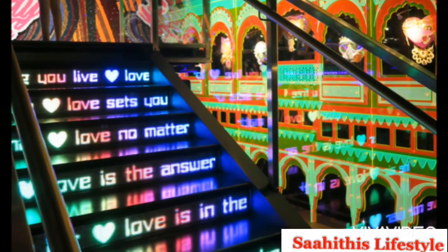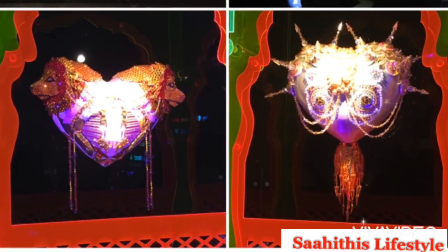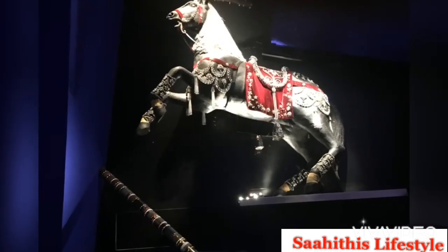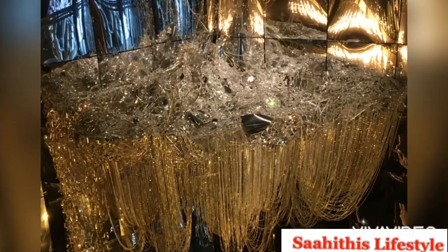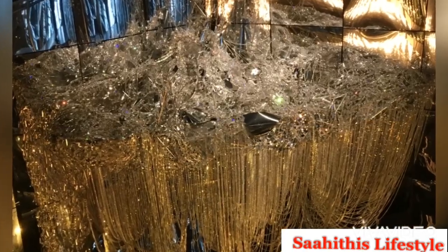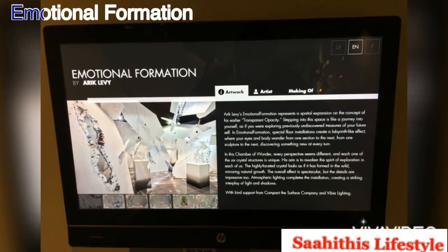The next chamber is called Ready to Love. You can see the staircase and the room is full of hearts. Next to it is the Blue Hall.